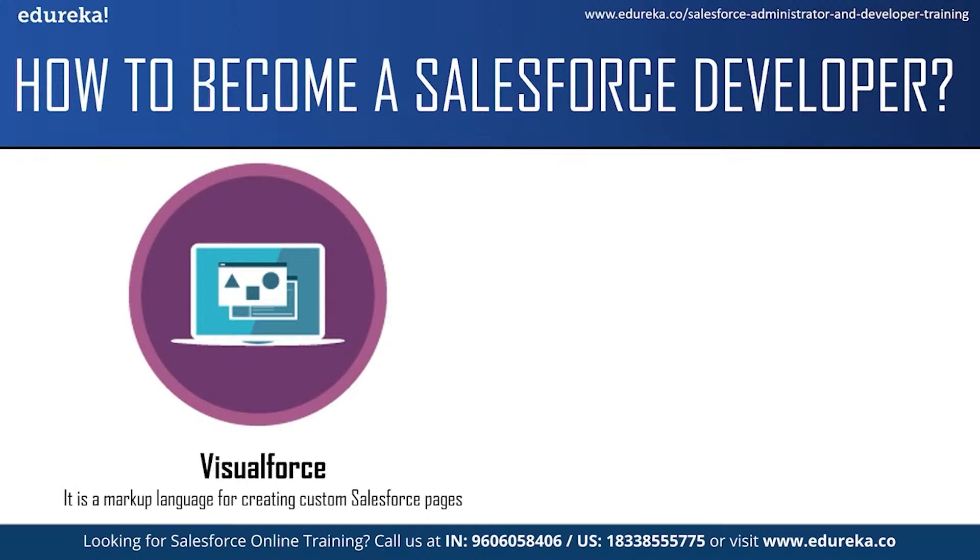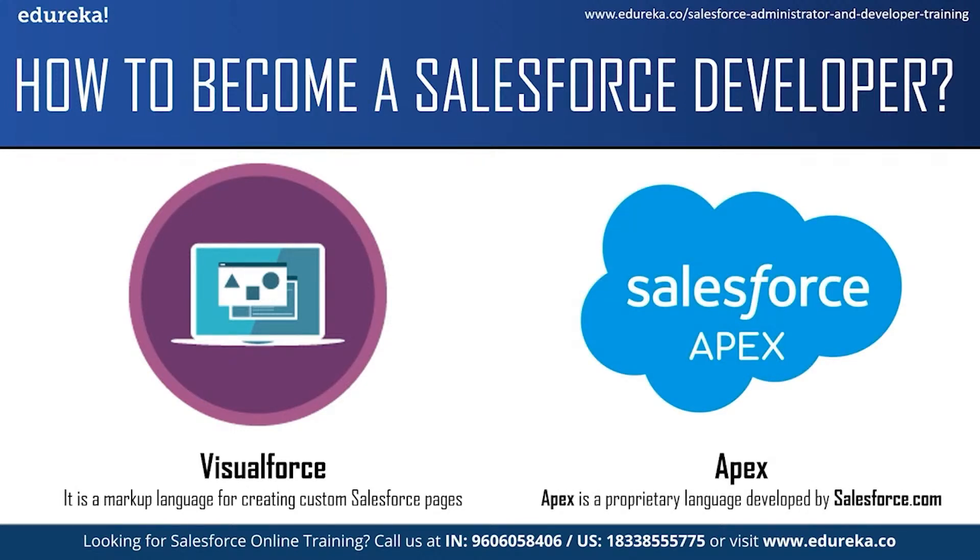The next technology you should learn is Salesforce Apex. Apex is a proprietary language developed by Salesforce.com. After developing the user interface using Visualforce, a Salesforce developer needs to know how to add business logic to the application. You can write controller code and add business logic using the Apex programming language. Apex is an object-oriented programming language that allows you to execute flow and transaction control statements on the Force.com platform. The best part is Apex syntax is 70% similar to Java — so if you have already worked with Java, you can easily learn Apex. With Apex, you can add web and email services to applications, perform complex business processes, add complex validation rules and many more custom logics.